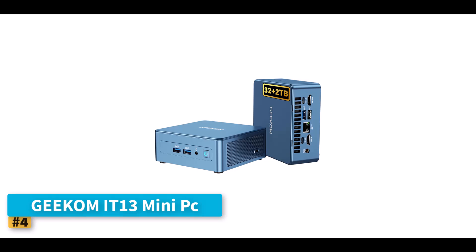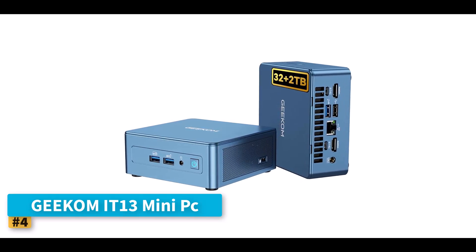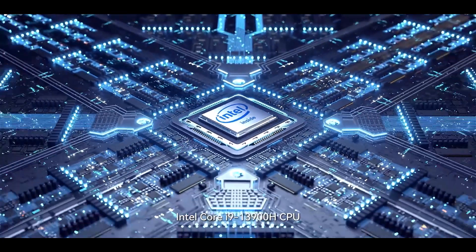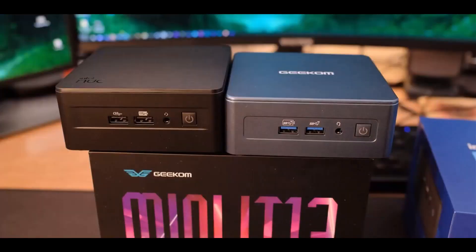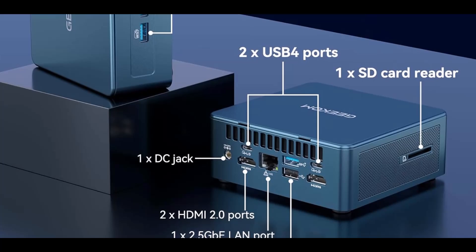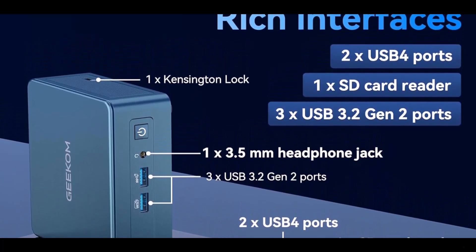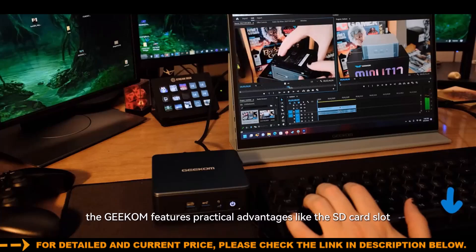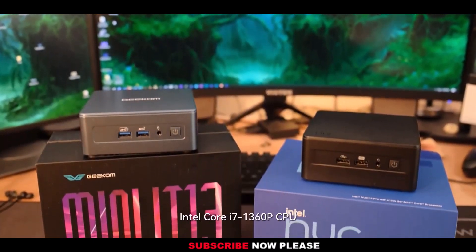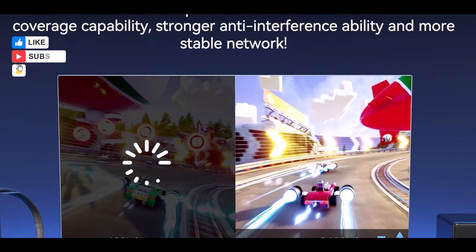Number 4: Geekum IT13 Mini PC. The Geekum IT13 Mini PC sets itself apart with a design that emphasizes durability, performance, and professional-grade features. Its construction uses a reinforced ABS plus PC composite shell combined with a precision-machined metal frame and base plate, giving it remarkable strength, tested to withstand up to 440 pounds of static pressure while maintaining excellent heat dissipation. Inside, this mini powerhouse is fueled by an Intel Core i9 processor, suitable for demanding workloads such as 4K video editing, multitasking, software development, and even gaming, backed by 32GB of dual-channel RAM, upgradable to 64GB, and an ultra-fast 2TB PCIe Gen 4 NVMe SSD, offering both speed and storage capacity well above many competitors.